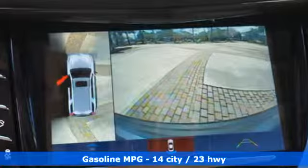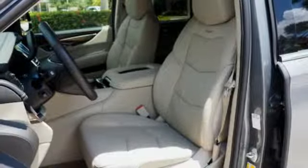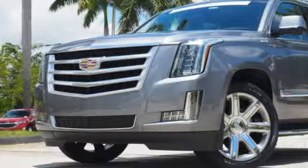V8 engine, magnetic fluid filled shocks, integrated navigation system with voice activation, power tilt-down heated mirrors, dual zone climate control, automated parking sensors.